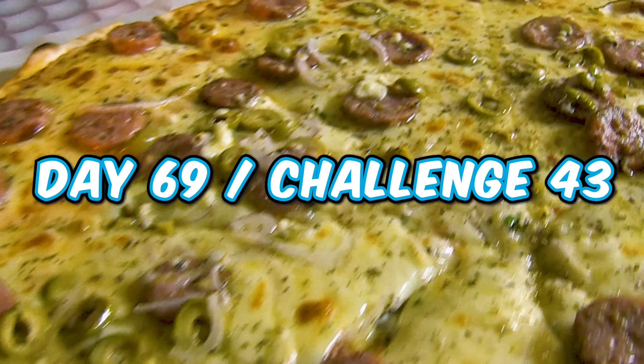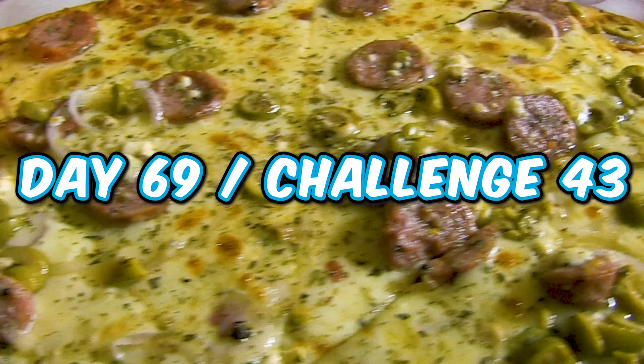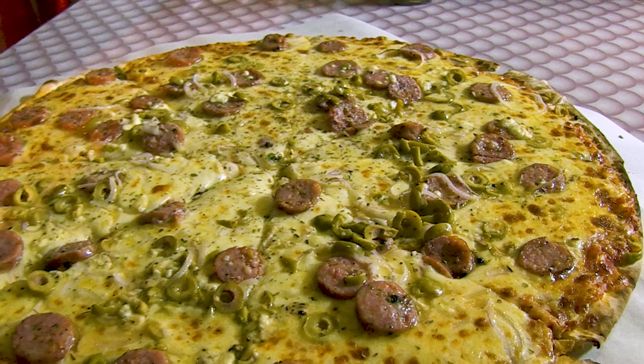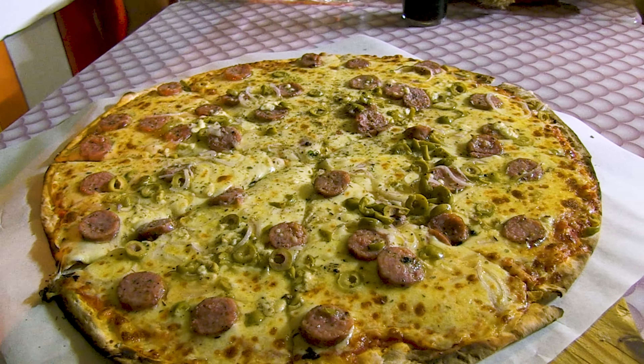It's Day 69, challenge number 43 of this tour across the UK and Europe. And for this battle, I'm in Msida, which is on the island of Malta. And it's here I'll be testing my food fighting abilities against this pizza challenge. We're starting right now.